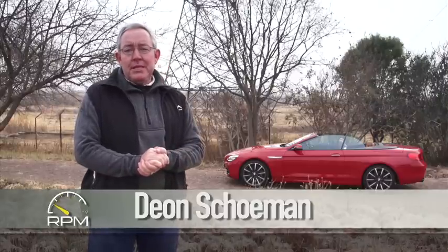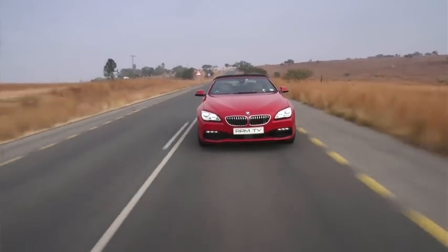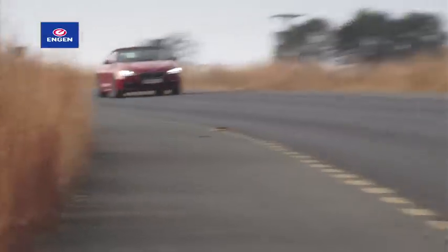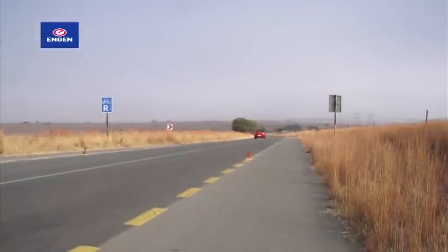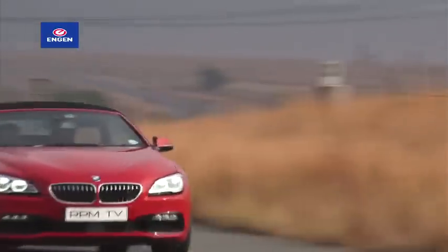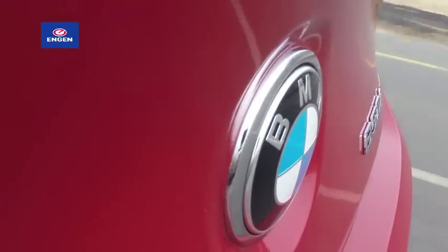The new BMW 6 Series is a Grand Tourer and for all the right reasons. This is the recently updated 650i convertible and, true to the GT tradition, it's a swift and athletic machine that effortlessly covers extended distances while cosseting its occupants in uncompromising comfort. It might not be as hardcore as a thoroughbred sports car, but it still promises driver engagement, and since this is the convertible, you get the glamour of wind in the hair motoring at the push of a button too.